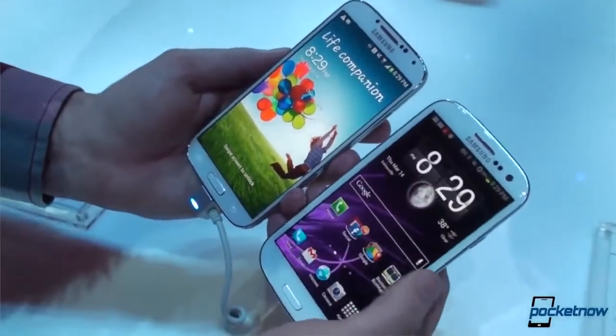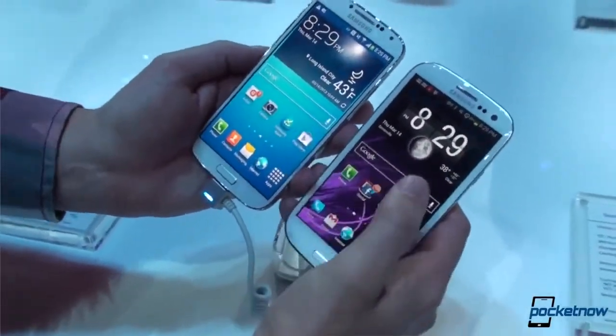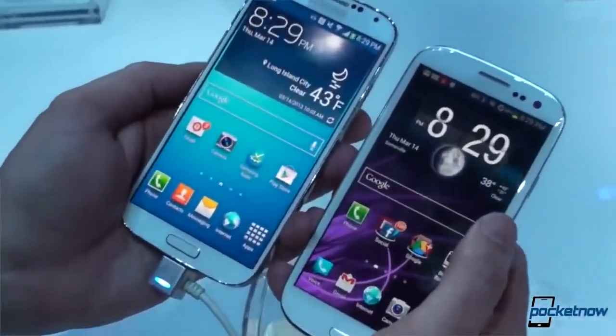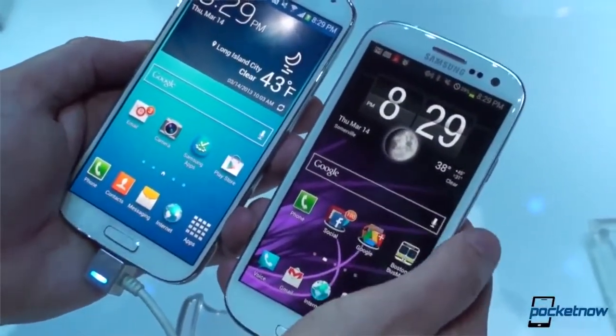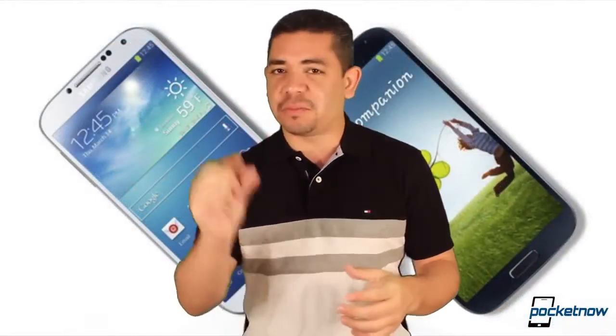The Galaxy S4 doesn't bring many of the iconic changes that a lot of people were waiting for, but it's still going to sell like hotcakes and bring you more bang for your buck when compared to other devices, since you get expandable storage, replaceable battery, and just about everything people want. Samsung shows everybody how to do it in a small chassis.